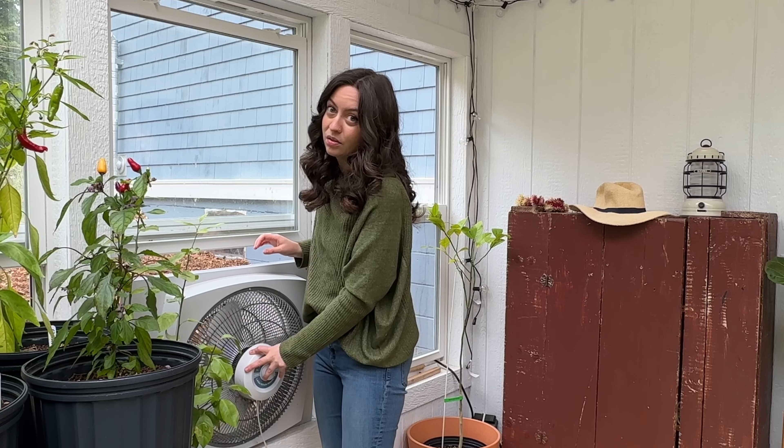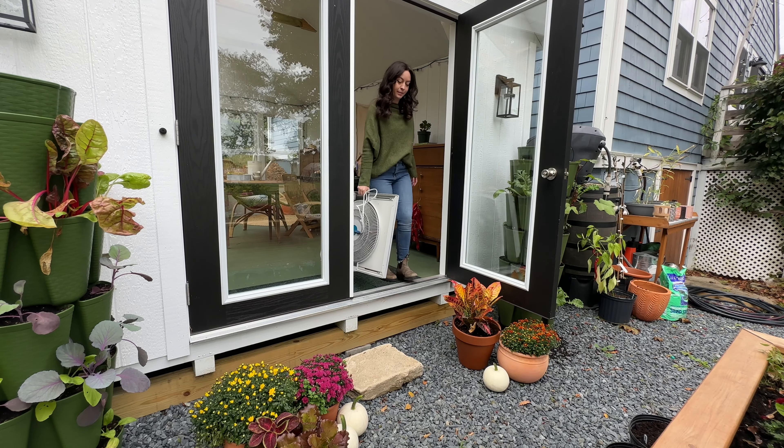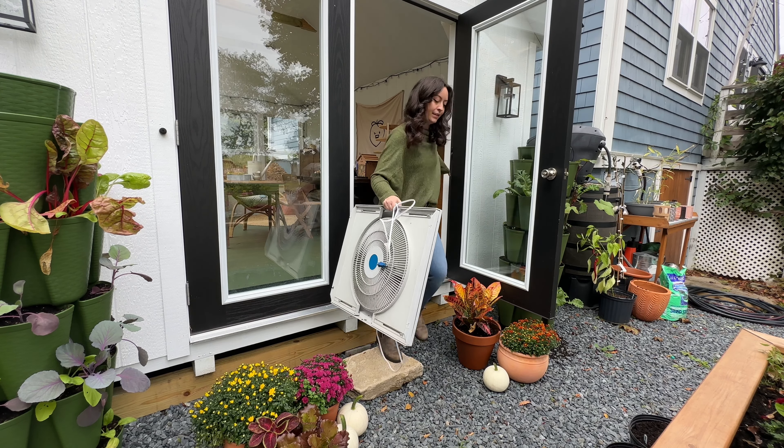Oh my God, this screen is so gross — we're going to have to clean that. And this thing needs a deep clean too, but I'm just going to get it out of here.